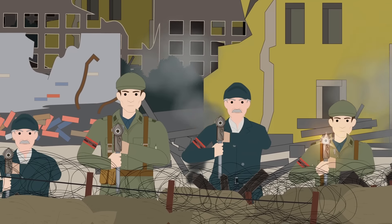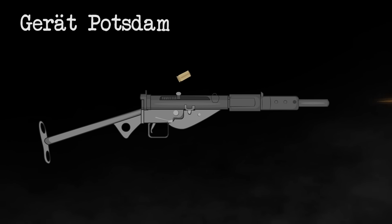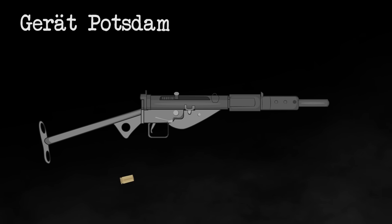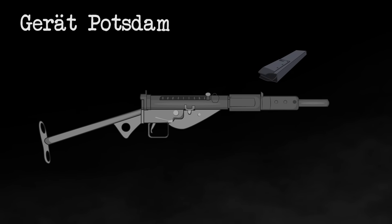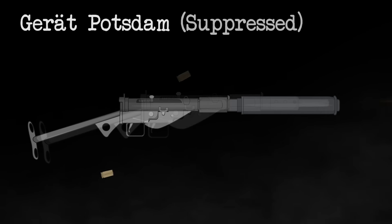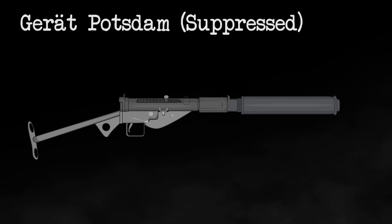No more than 10,000 copies of the weapon were made before the end of the war. However, the Mauser factory continued to produce a very similar version, known as the Gerätpatzdam, or the Patzdam device. This weapon was another clone of the Sten Mark II. In the end, neither of these submachine guns helped the Germans avoid total defeat in the war. In fact, it only revealed the true desperation the Germans felt in the last days of the war.